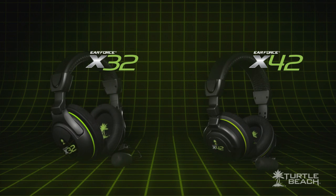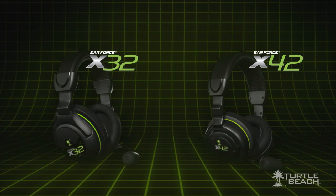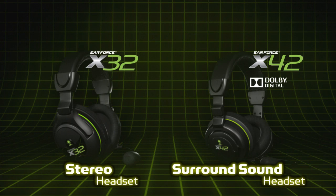The X32 and X42 replace our popular X31 and X41 wireless headsets. Like the X31, the X32 is a stereo headset, and like the X41, the X42 is a Dolby surround sound headset.